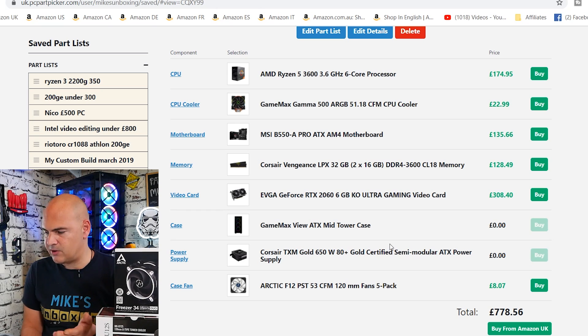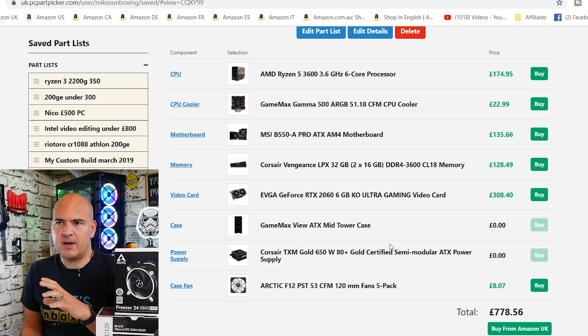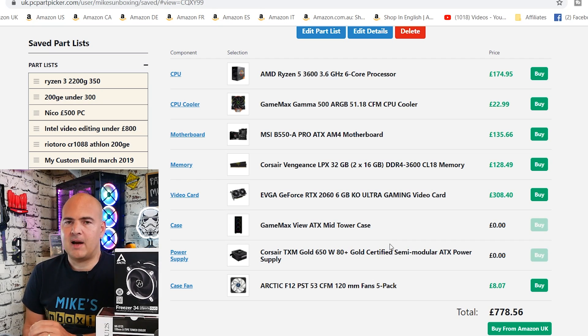Moving down through the list, we've got the GameMax View ATX case which I've put as zero because that's already paid for. We've got the Corsair TXM Gold 650W Gold Certified Semi-Modular Power Supply — amazing power supply, absolutely brilliant. He mentioned in the email maybe adding some fans. I'm not too sure how many he's got in the View already — I think when I reviewed it, it came with four as standard: three in the front, one in the rear. There is space for another two 120s at the front and possibly two or three 120s at the top. I've gone with the Arctic F12 PSTs with PWM Sharing technology. You don't necessarily need RGB on that top section because you're probably not going to see it well. These do really well for around £8 each. If you want RGB GameMax fans, they're around £10 to £12 each. I'd personally just stick with some normal Arctic fans — the F12 are really good fans, they work exceptionally well, keep things cool, and don't cost a fortune.